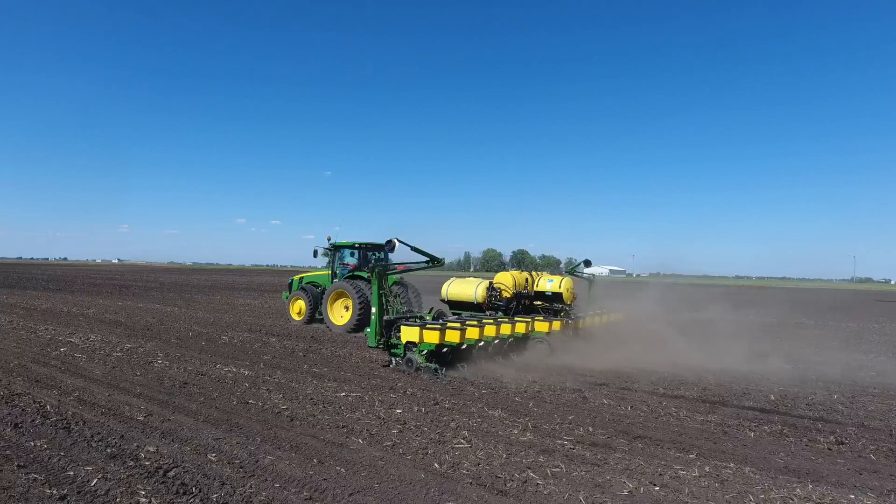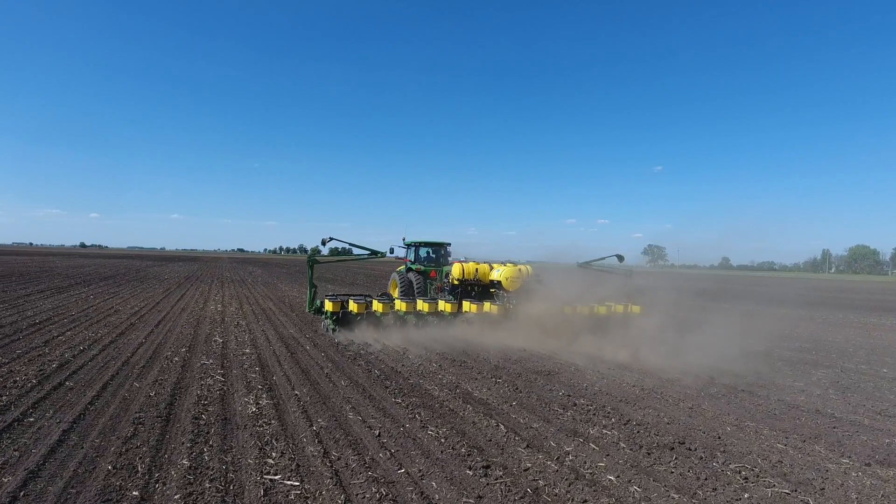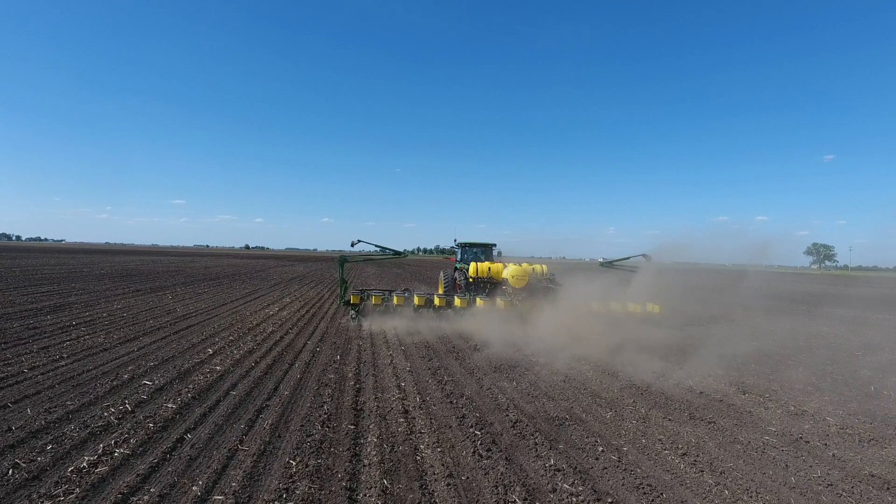In our work with farmers across the country, we know that having the correct planter downforce has a huge impact on root development and even emergence. When downforce matches field conditions, we maintain the right planting depth and can create that perfect seed environment for maximum yield.